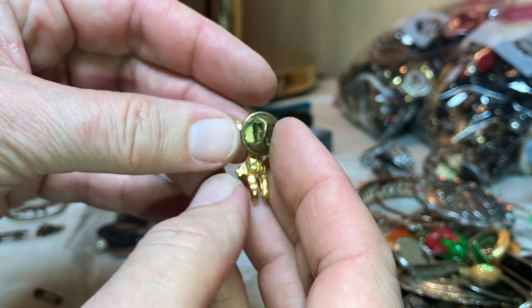It's a little barrette. I'm just happy, happy, happy!